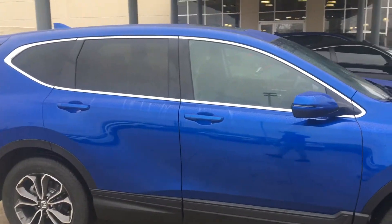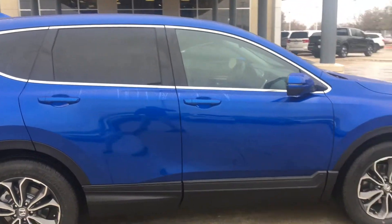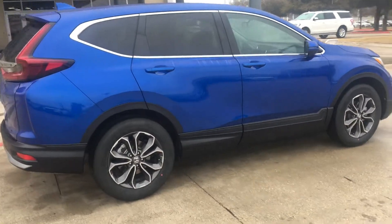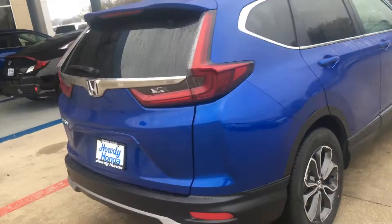Haven't had a chance to tint the window on the front yet — the passenger or driver's side haven't been tinted. The back of course comes tinted from the factory.